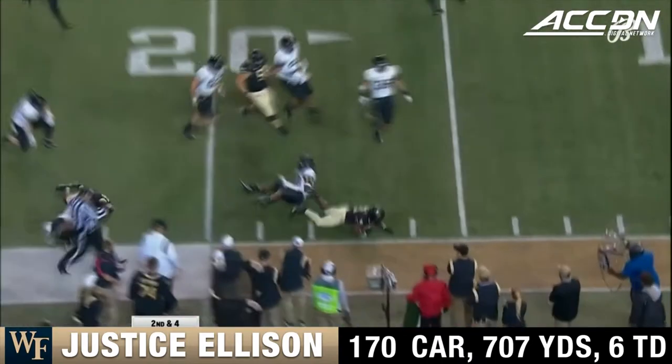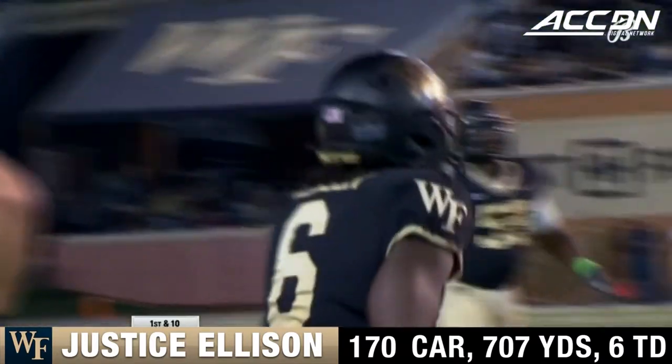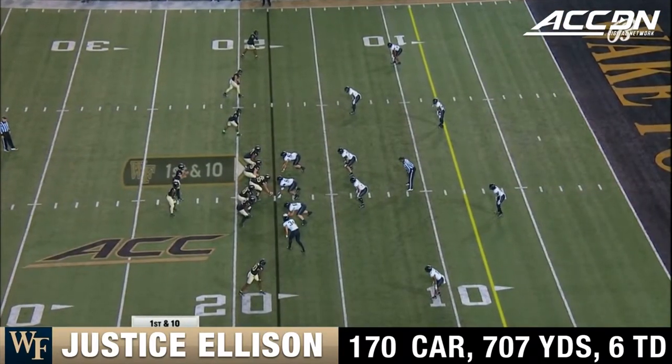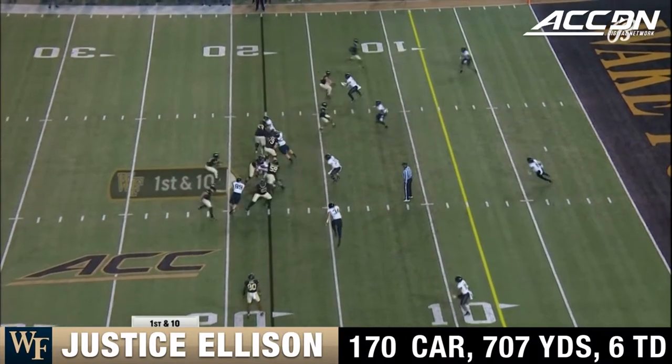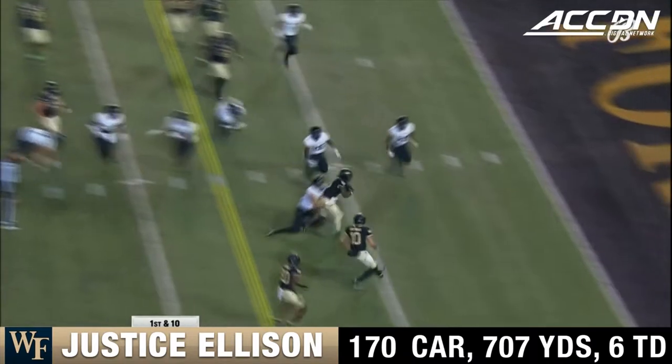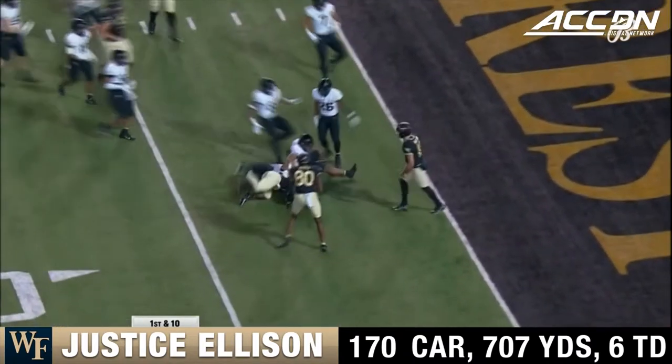There he goes again — Ellison just taking his time, weaving and bobbing, finding the hole. What a spin move — Ellison inside the five, down to the three.